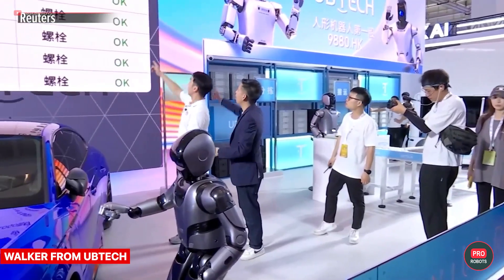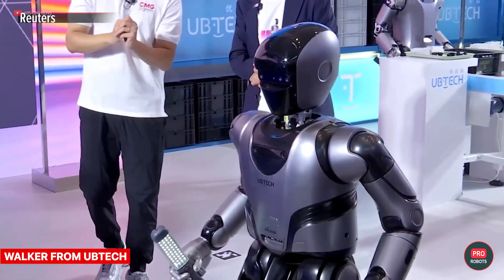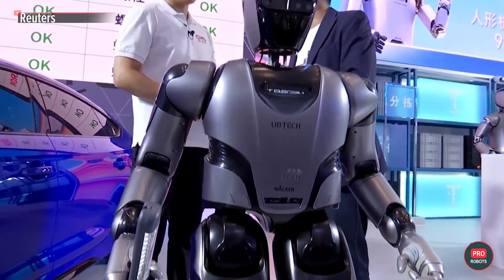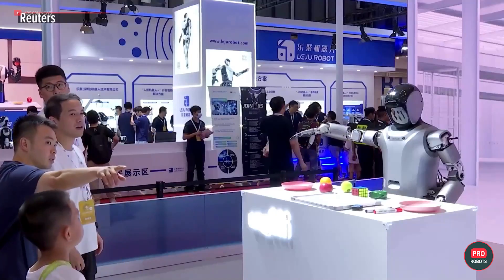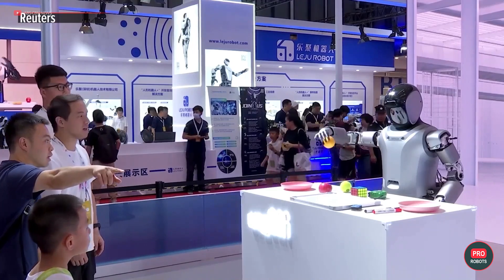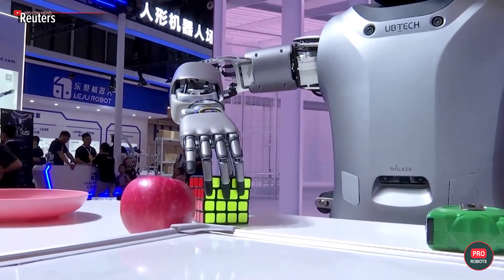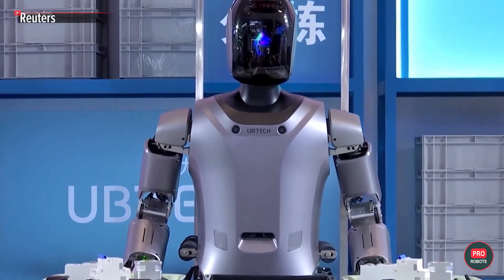Next up, Walker from UBtech. Do you know what makes it unique? This robot and his brothers are already working in a bunch of car factories, performing real tasks on the conveyor belt. So whenever you hear someone talking about robots replacing humans, it's completely justified — some of our jobs have already gone to these robots, which don't get tired and don't get sick. UBtech is constantly teaching its robots new useful tasks so that the robots become more and more capable.